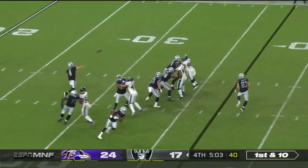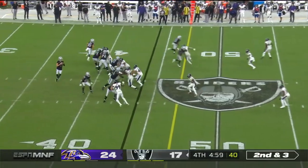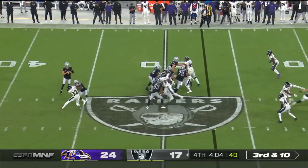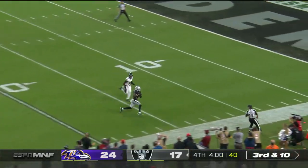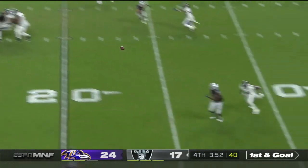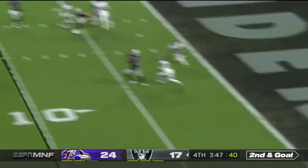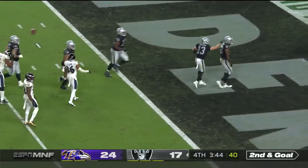From the 37, Carr loads up. Second and three — it's Ruggs. Third and ten — Carr lofts one, and it's Ruggs, he's got it. First and goal now from the 20, Carr gets rid of it quickly to Waller. Second and goal just outside the 10 — Carr dips it in there to Waller, he spins into the end zone for the touchdown.